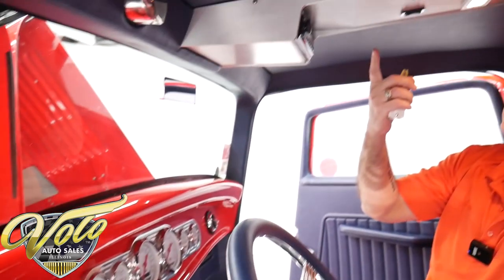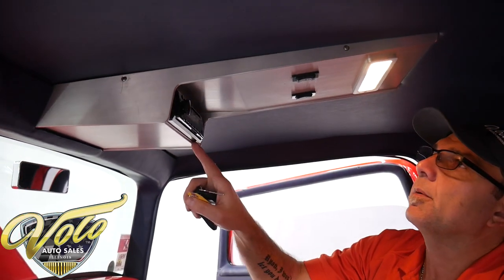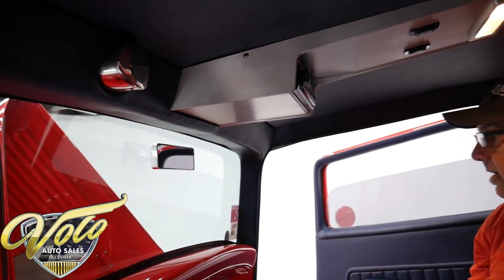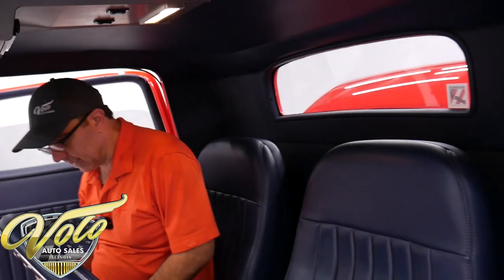There's an overhead console with the power window switches, a modern stereo, and an interior light. It's got a nice mirror. The inside is just as nice as the outside.